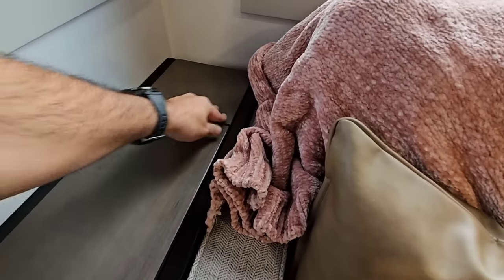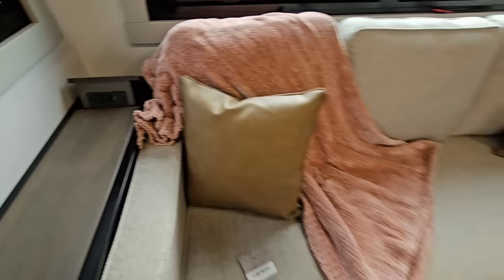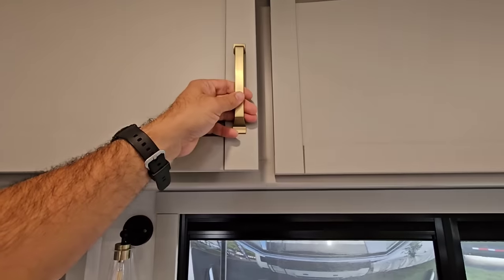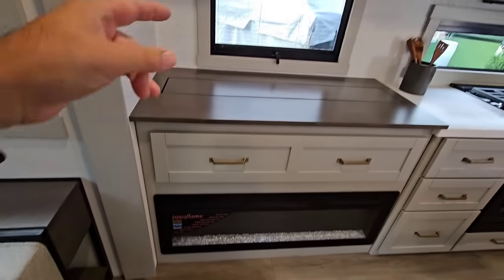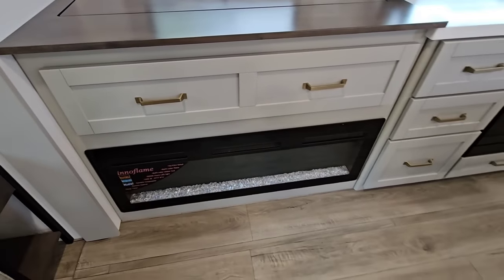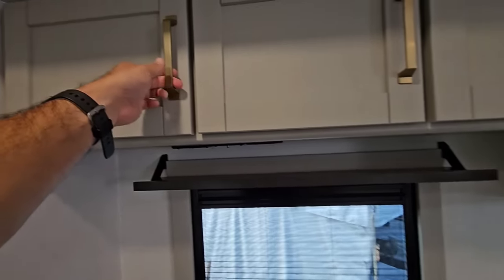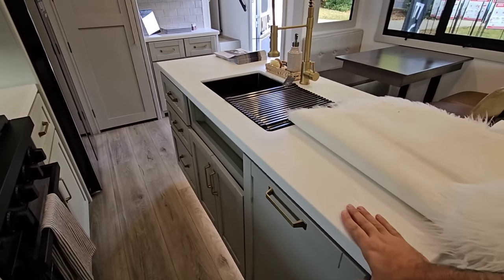The back of the sofa flips up for storage, and on the back panel there's a pop-up with power and USB. There's nice cabinetry all the way around with magnetic latches — not soft-closing though. You have a Televator right here, more storage, and a huge panoramic fireplace. There's also storage above and behind the TV when it's up.